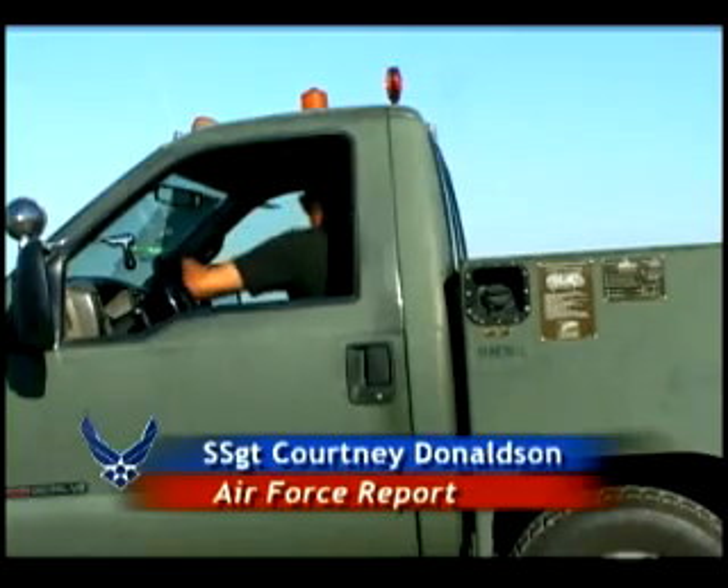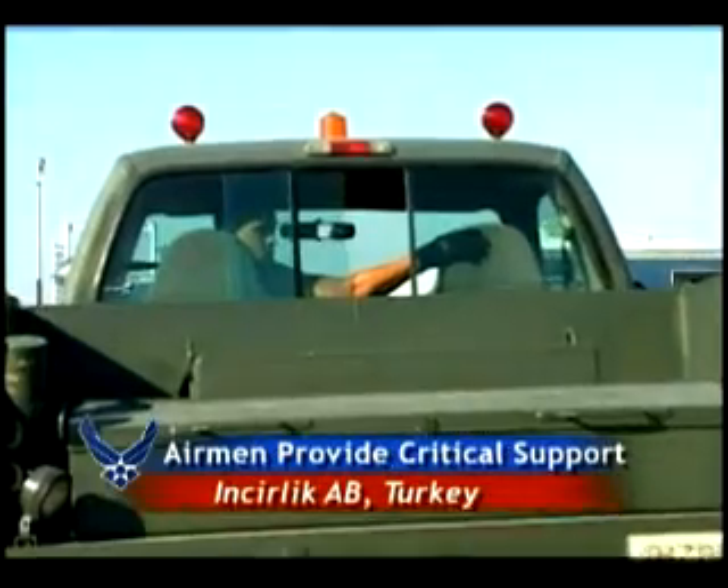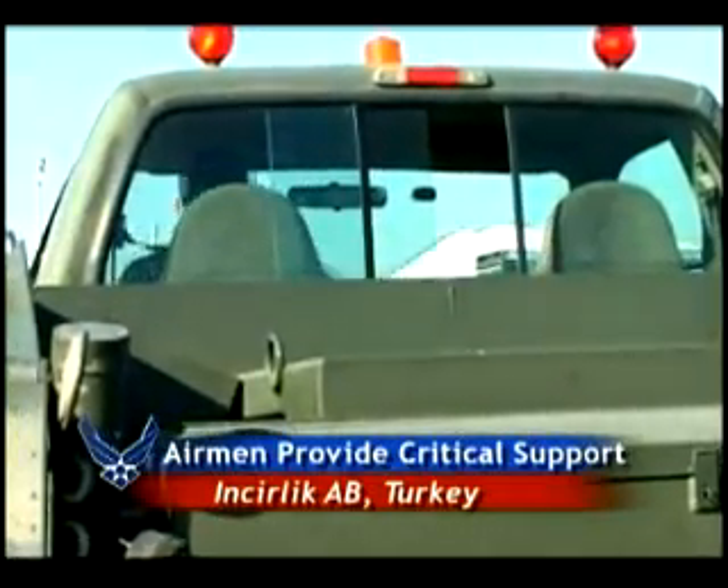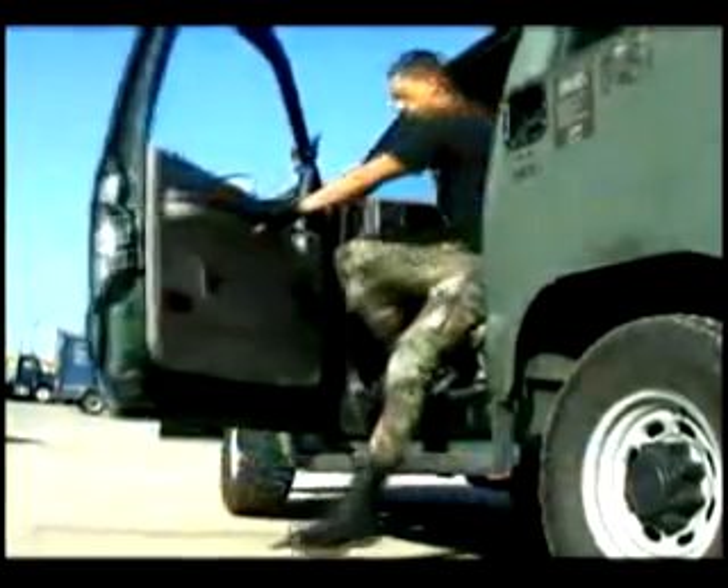Apprentice Airman Eli Langu just received word that a C-17 has touched down on the flight line. His mission is to deliver valuable AGE to the crew chiefs servicing the plane.